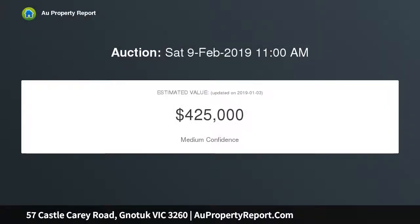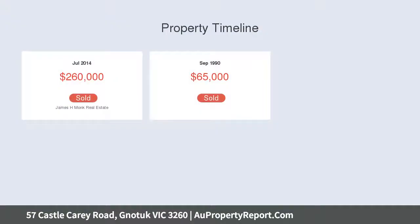Set on 8.2 acres, approximately 4 bedrooms, 3 living areas plus a study or rumpus room, and less than 5 minutes to Camperdown — there is a lot to like.